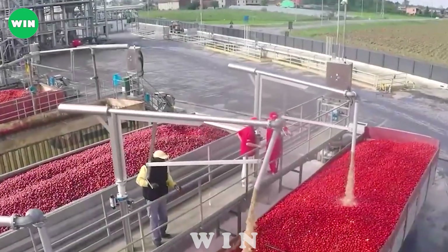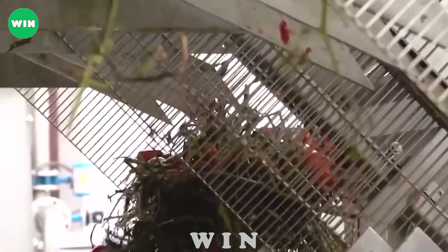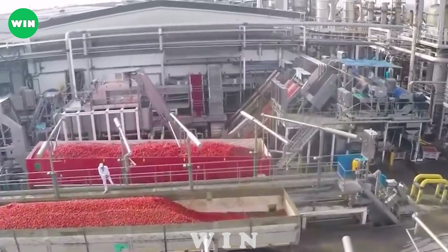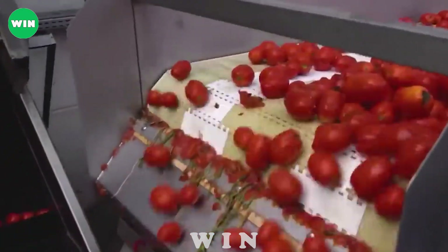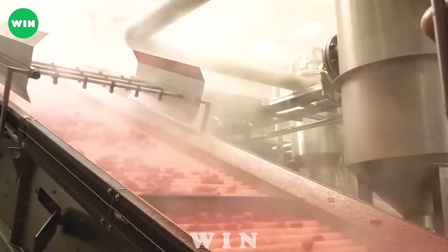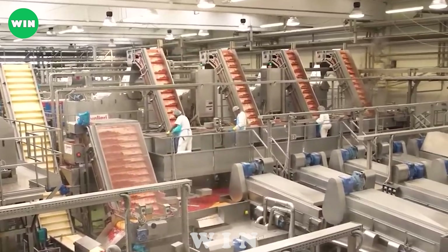The tomato processing line at Consorcio Casalasco del Pomodoro, Stab Riva Rollo del Rey, is the perfect combination of modern technology and the expertise of farmers and producers. The process begins with harvesting ripe tomatoes from lush fields in Lombardy, Italy. The tomatoes are then carefully selected and processed quickly to retain their natural flavor.